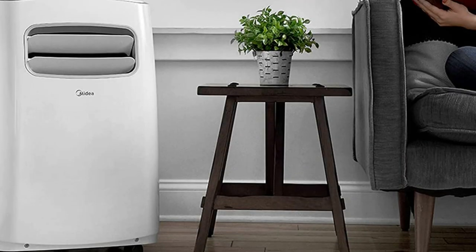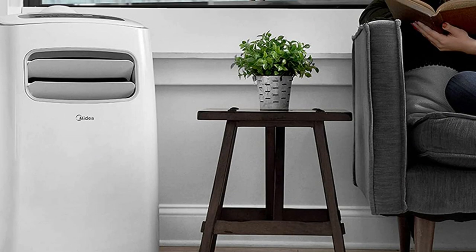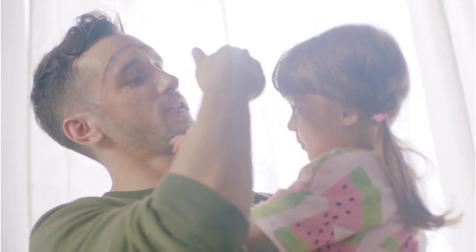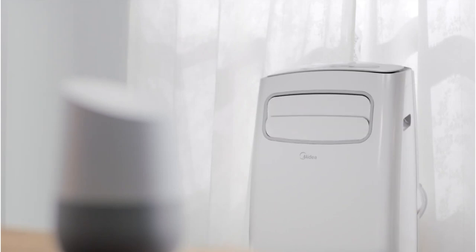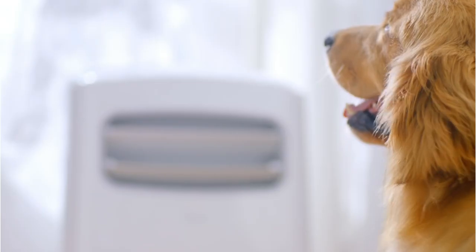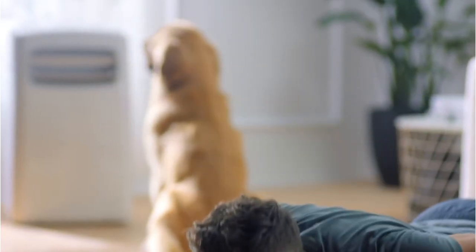Perhaps the most impressive feature that this smart air conditioner has to offer is the built-in proximity sensor. This automatically adjusts the cooling temperature in line with your distance from the air conditioner and promotes better temperature control in certain areas of the room. We haven't seen any other brand offer this type of luxury in home cooling. When using smart features, you'll also receive a notification directly to your iOS or Android device to let you know when the air filter needs cleaning or any other maintenance reminders.